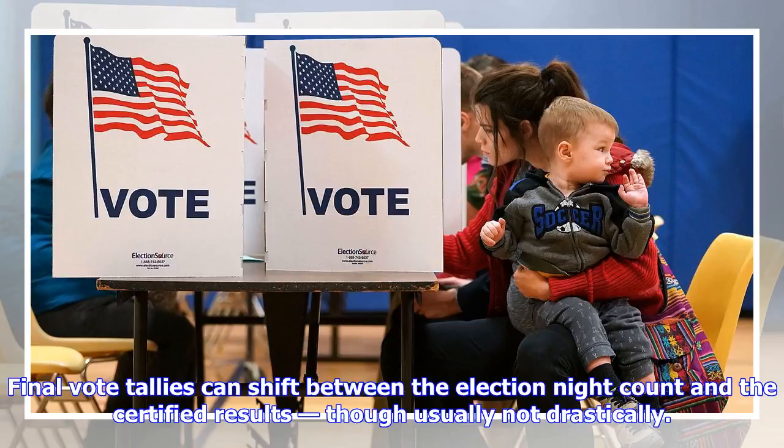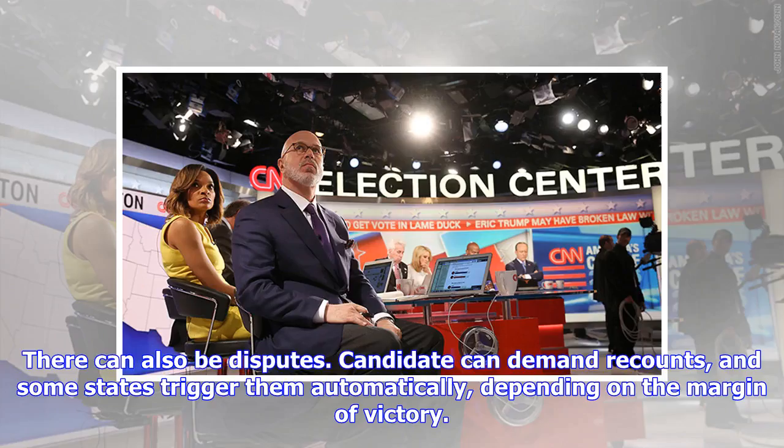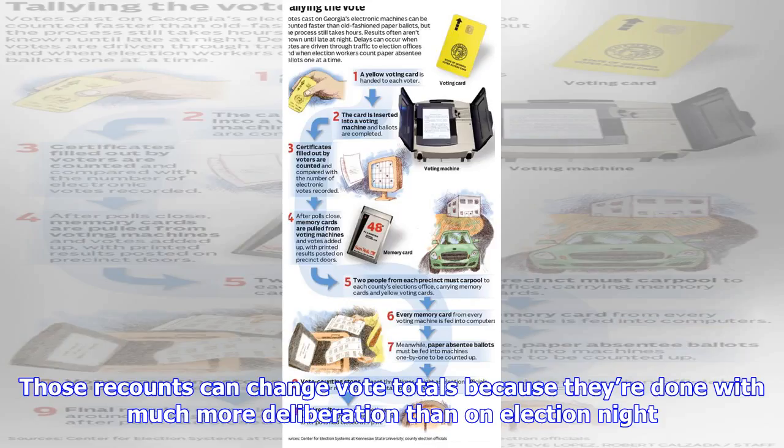Sometimes that's due to provisional or military or absentee ballots being added to the count. There can also be disputes — candidates can demand recounts, and some states trigger them automatically, depending on the margin of victory. Those recounts can change vote totals because they're done with much more deliberation than on election night.